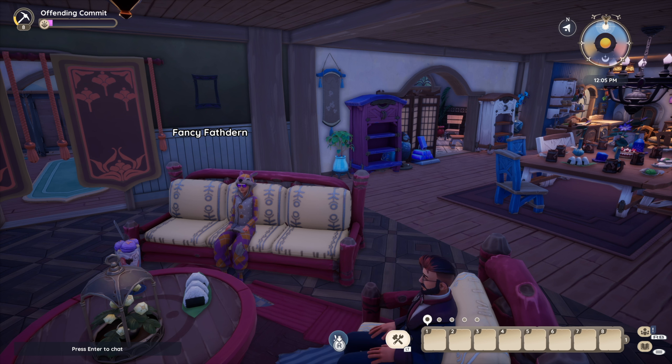What are some things that you enjoy decorating the most in Palia? I'd like to say all kitchens — I like doing kitchens. I like the detail I can get. Trouble is the item limit hurts badly. I understand why they've done it, but another thousand items please.